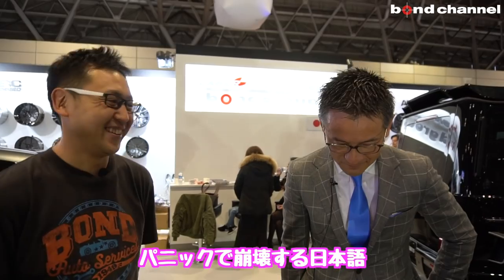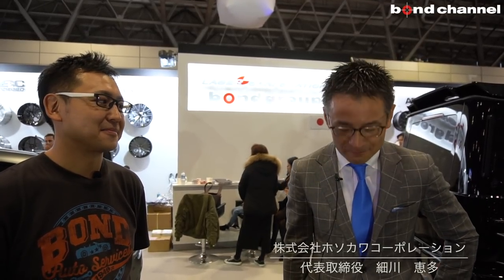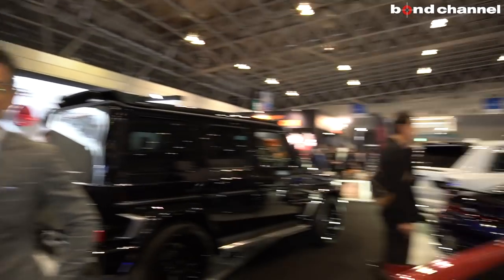ちょっとじゃあ、オスコアコーポレーション社長にご登場いただきます。名古屋店長の動画にちょっと映ってるんで、ご存知の方も多いと思うんですけど、ホソカーコーポレーション代表のホソカーケータ社長になります。皆さんこんにちは。ボンドグループ・ホソカーコーポレーションの代表を務めさせていただいております。今年のオートサロン、見ていただいて分かるように、スーパーカーと